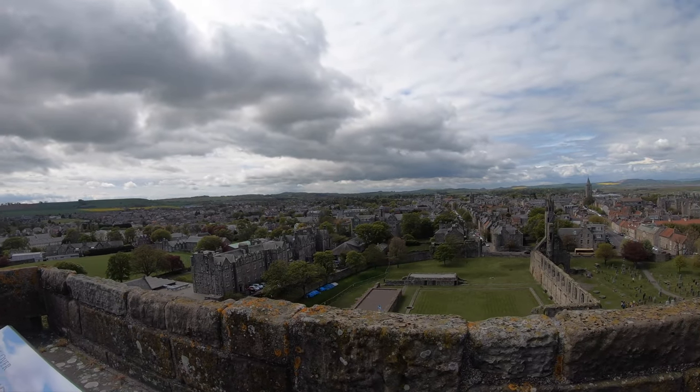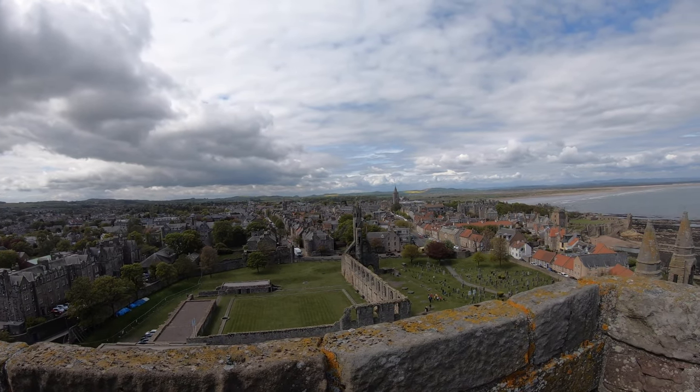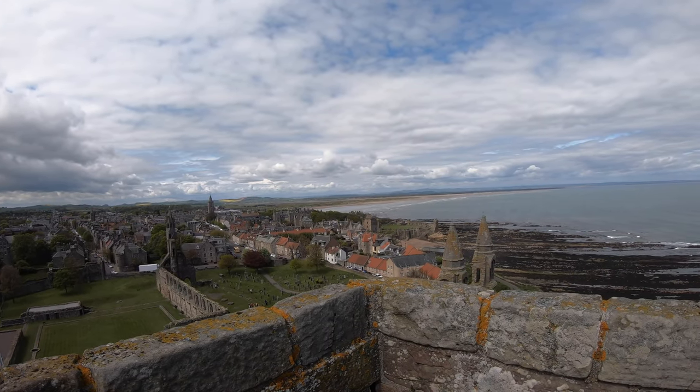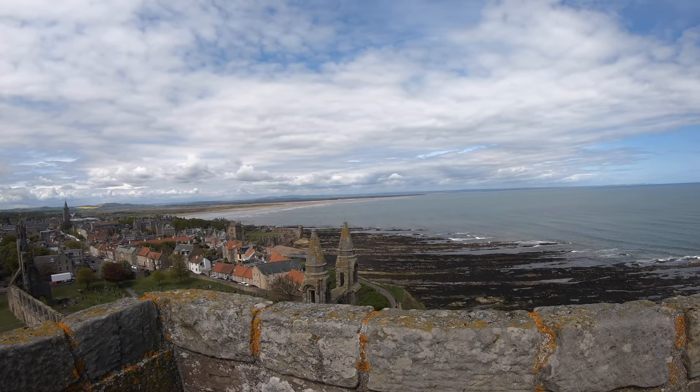From up here, which is about 100 feet, you can see all of St. Andrews. Way there in the distance, you can see the old course, which is the oldest golf course in the world, over 600 years old. And then also, you can see the ruins of St. Andrews Castle.